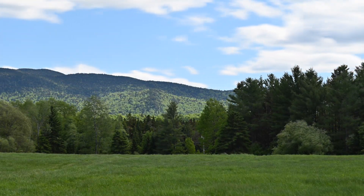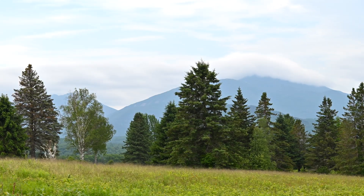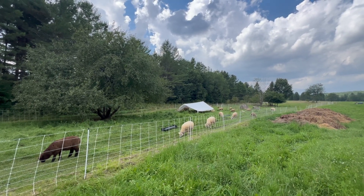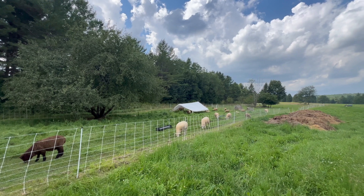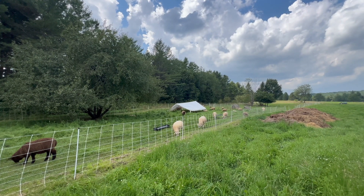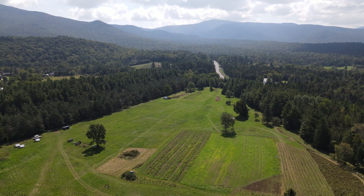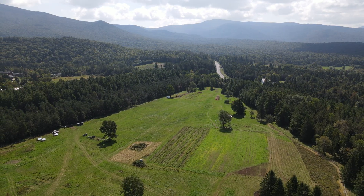The plants they graze absorb sunlight through photosynthesis, converting it into chemical energy stored in sugars and carbohydrates. When the sheep eat the plants, they are tapping into this stored solar energy. The sheep break down plant materials into usable proteins and energy, which are then incorporated into their own tissues. Energy from the sun is passed through the system, transforming into protein and other nutrients that sustain not only the sheep, but also the farmers and their communities.